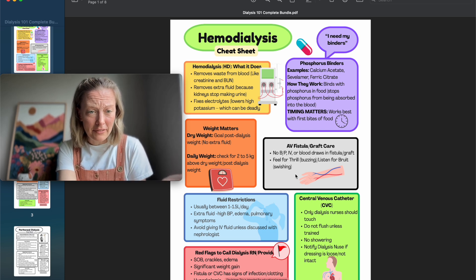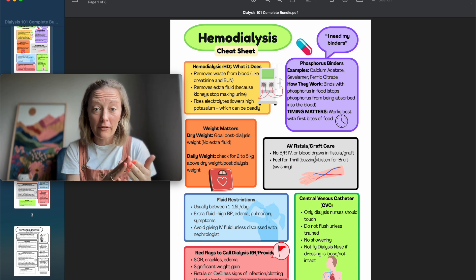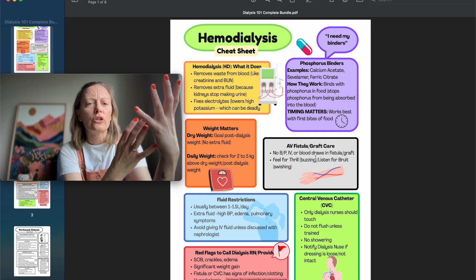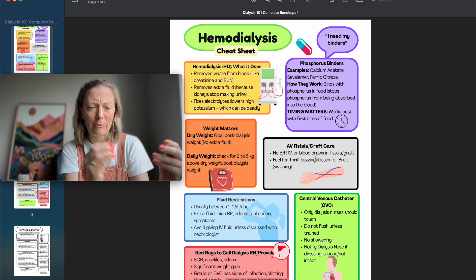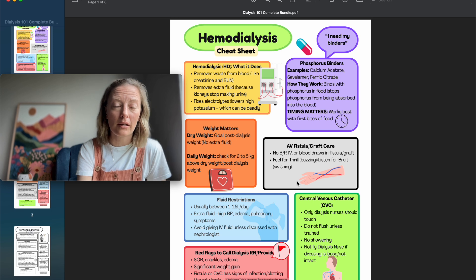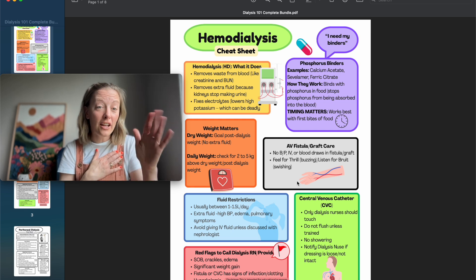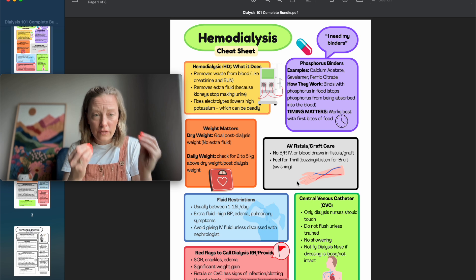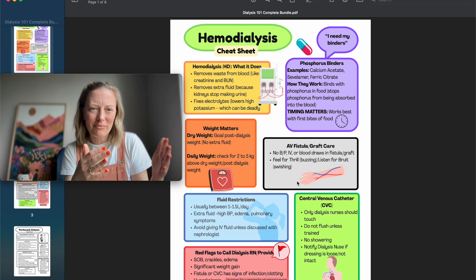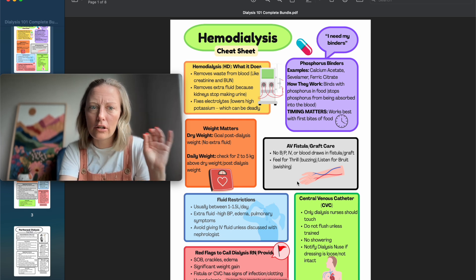What do you do with a fistula or graft? No blood pressure, IVs, or blood draws on the fistula arm — that is their lifeline. Feel for a thrill and listen for a bruit. The bruit sounds like a heartbeat with some whooshing. As long as you feel something and hear something, you're good.